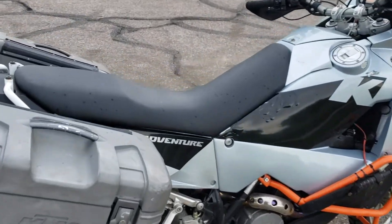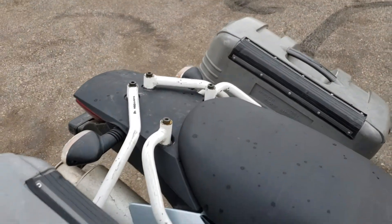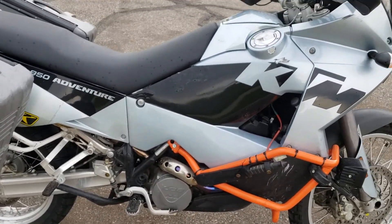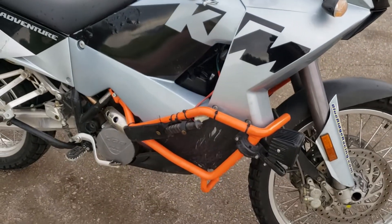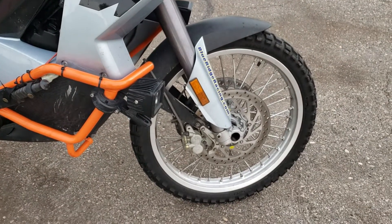2004 KTM 950 Adventure, real nice shape, very low miles — just over 12,000, well under 13k. I'm the second owner and I've had it for about a year. The previous owner had it the rest of its life.